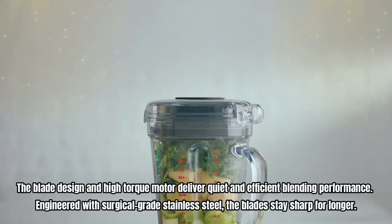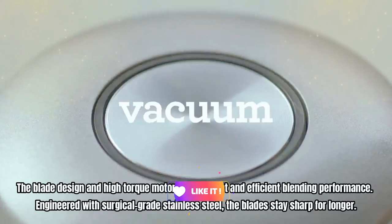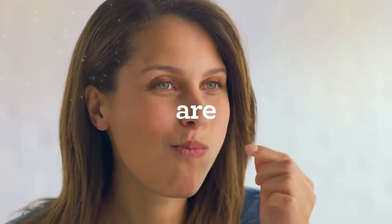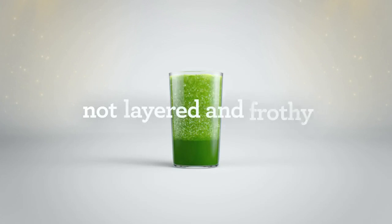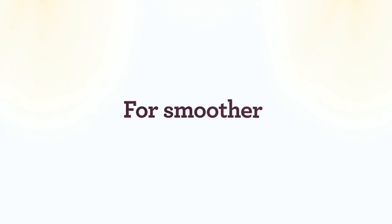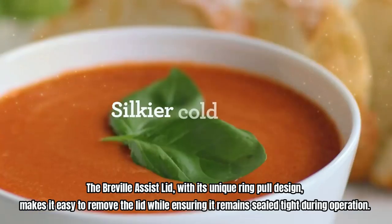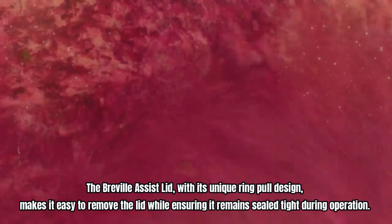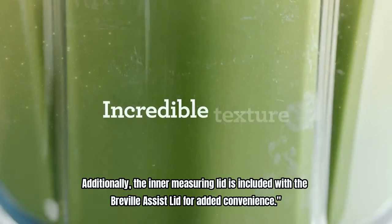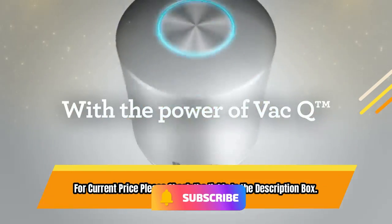The blade design and high-torque motor deliver quiet and efficient blending performance. Engineered with surgical-grade stainless steel, the blades stay sharp for longer. Pre-programmed buttons make it easy to create smooth smoothies and crush ice into snow, while the LCD display counts up on speed settings and down for pre-programmed settings, giving you complete control. The Breville Assist lid, with its unique ring-pull design, makes it easy to remove the lid while ensuring it remains sealed tight during operation, and includes an inner-measuring lid for added convenience. For current price please check the links in the description box.